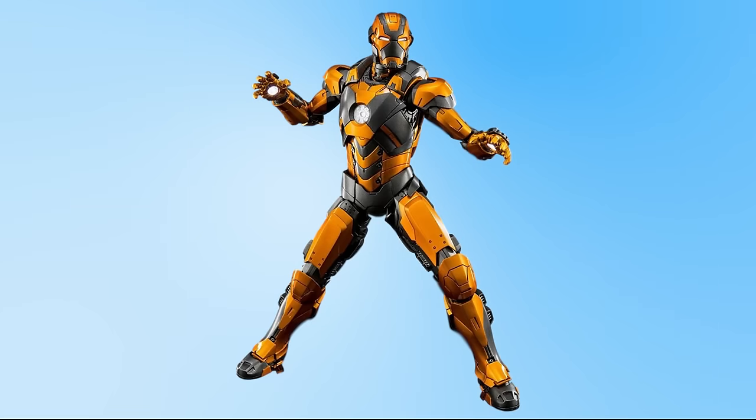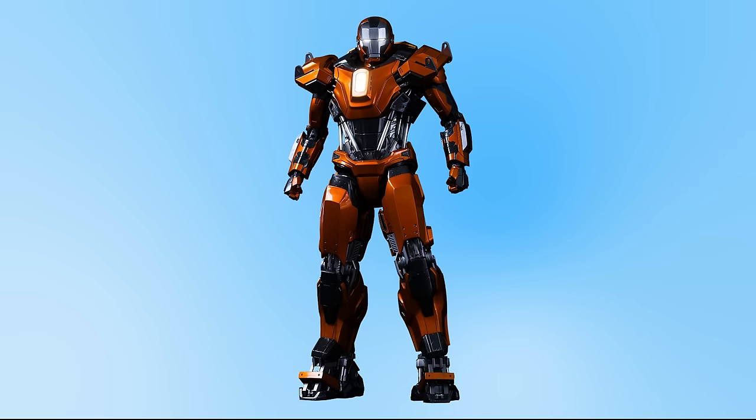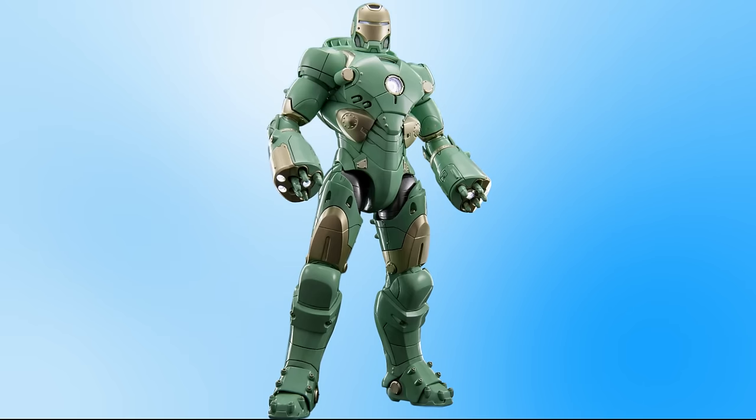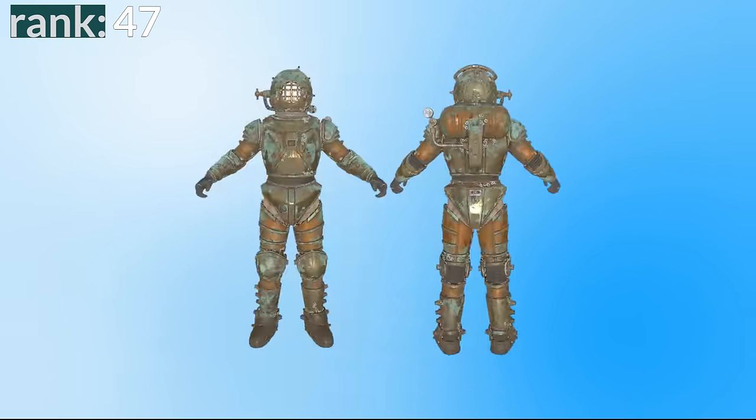Number 49 is the Mark 28, codenamed Jack. It's designed for protection against radiation, which I guess explains the hazardous-looking colour scheme, but to me it doesn't look great. Number 48 is the Mark 36, nicknamed Peacemaker, designed to quell riots — a cool idea, but this bulky suit ends up looking more like a Transformer than an Iron Man suit. Number 47 is the Mark 37, also known as Hammerhead, designed to function under the deep sea — a cool idea I wish we got to see in the film, but it's not the best design.